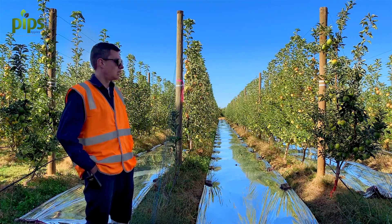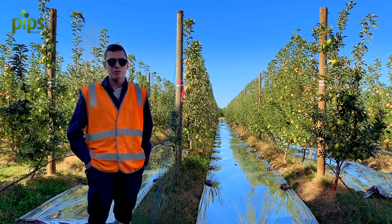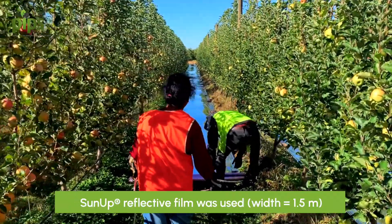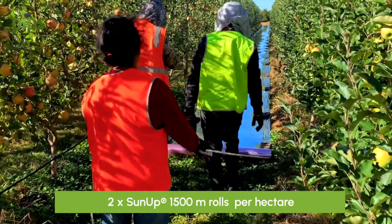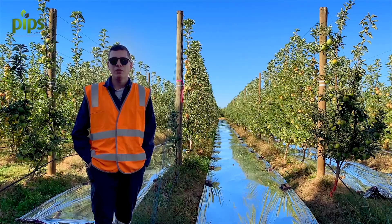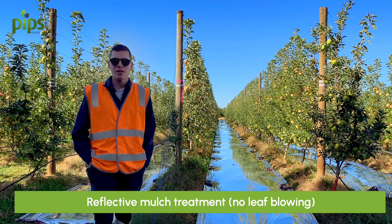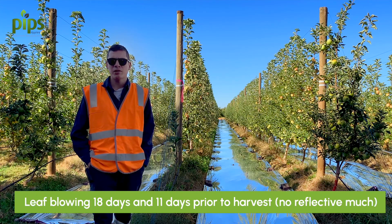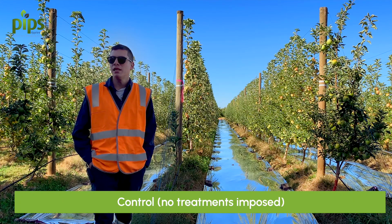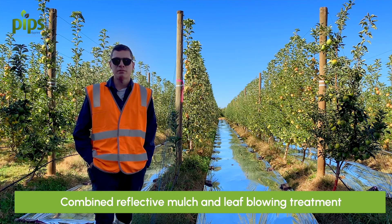This block was established a few years ago — it's only young and it's a 2.4 metre space in between rows, so it's relatively narrow. We imposed a number of different treatments including reflective film, leaf blowing at about 18 days before harvest, leaf blowing with a second pass at 11 days before harvest, a control, and a combined leaf blowing plus reflective mulch treatment.